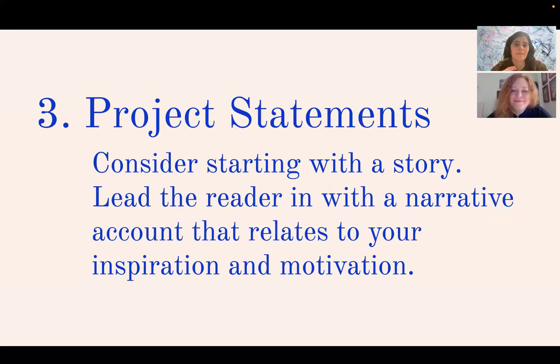Three: project statements. When you're writing a statement about a specific discrete body of work, consider starting with a story. That way you can lead the reader in with a narrative account and relate through that story your inspiration and motivation for making the work.